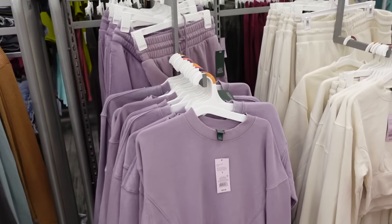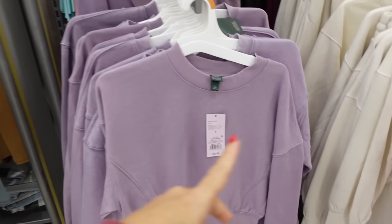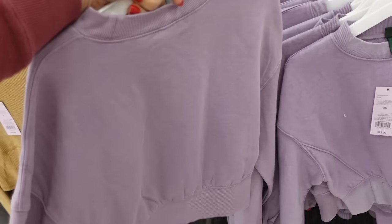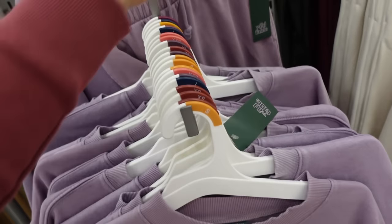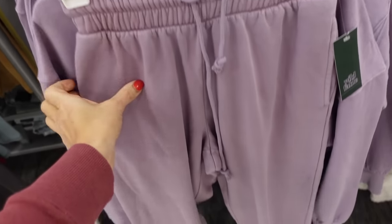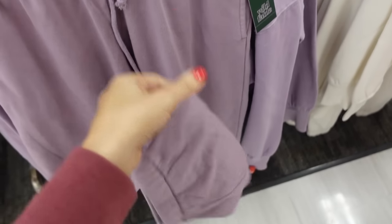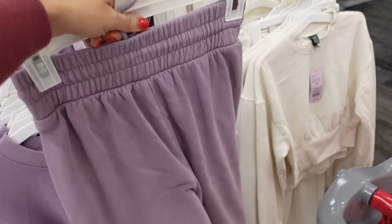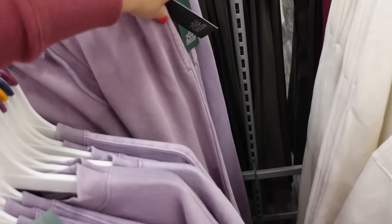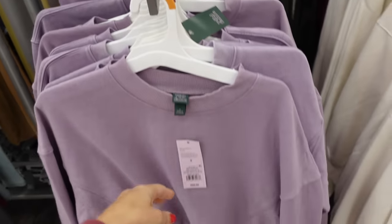New sweatsets from Wild Fable — these have that crew neckline, good seam detailing, ribbed wrist with the ribbed bottom, and then the matching sweatpants. These kind of remind me of Free People — they have that smocked waistband with the drawstring, true jogger bottom. In the purple, both also come in the ivory. The sweatpants are $25 and the sweatshirt is $22.